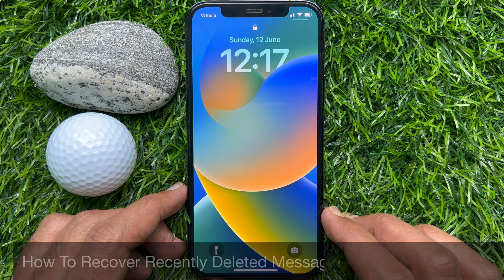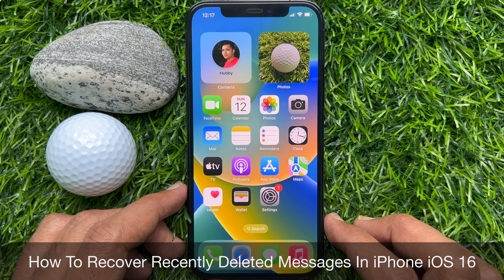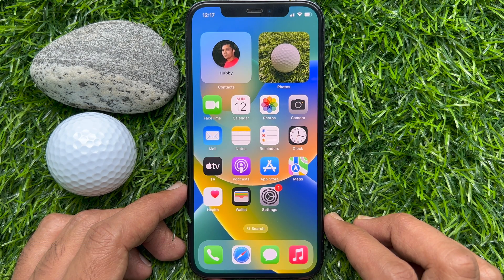Hello everyone, today I would like to show you all how to recover recently deleted messages on iPhone iOS 16. Let's have a look.